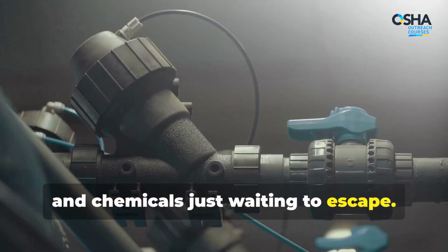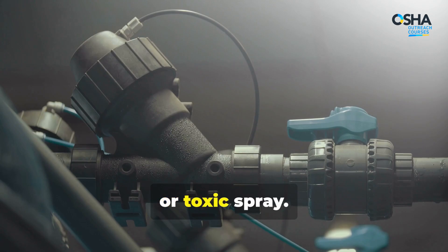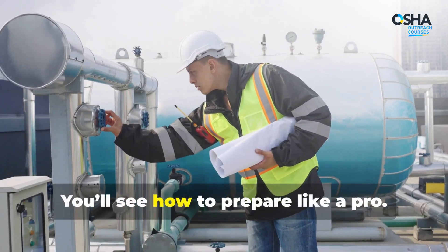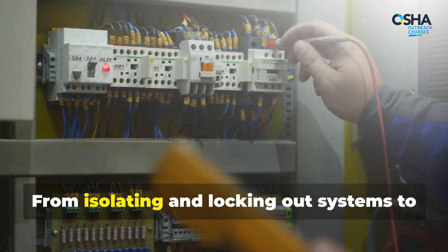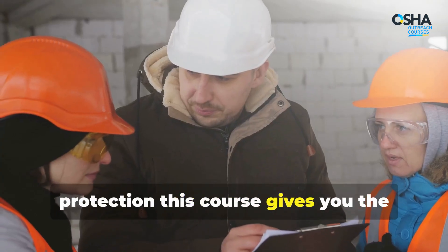You'll also learn to execute safe, step-by-step flange and line opening techniques. Inside every pipe is potential energy — pressure, temperature, and chemicals just waiting to escape. Without the right preparation, that release could mean flying shrapnel, flash fires, or toxic spray.